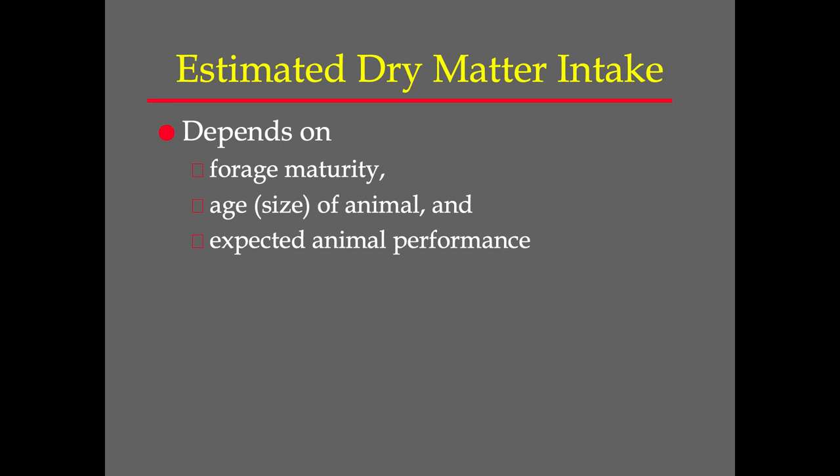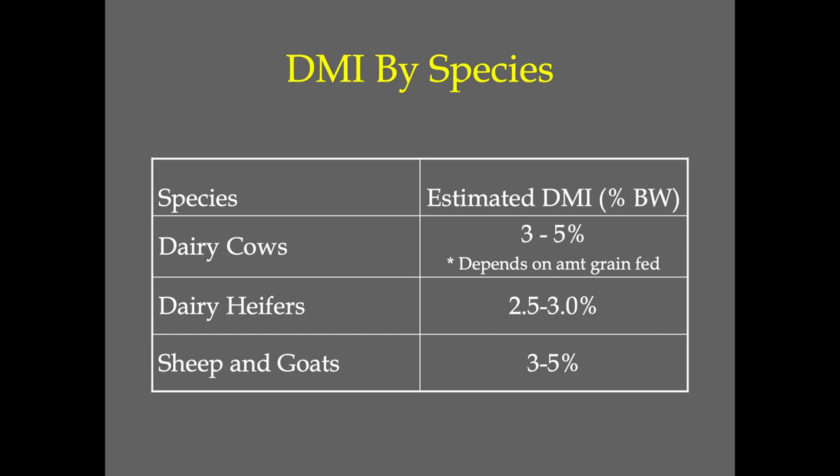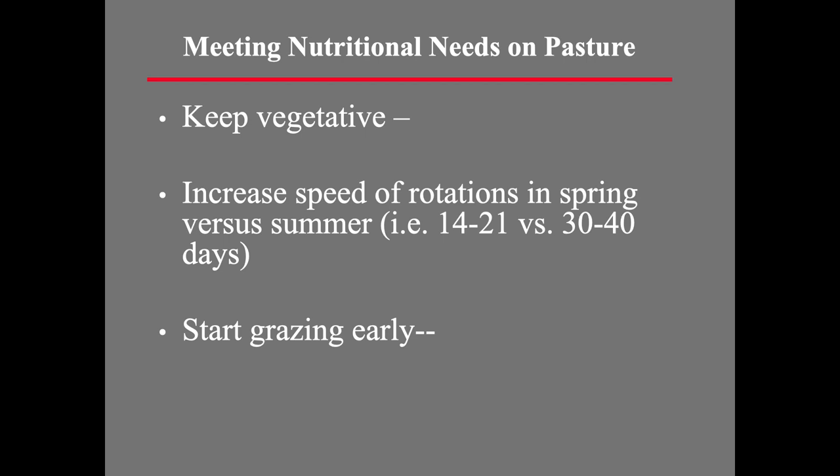The expected animal performance also matters. If you want to get three pounds of gain on a stocker, you've got to give them more pasture, leaving more behind so you can get higher quality into that animal. So expected animal performance also impacts dry matter intake. When we get into other species, these concepts follow through with some differences, but pretty much the same concepts apply. The key: we want to keep it vegetative. Moving those animals quickly enough to keep it vegetative, so that when they come back around again, it will also be vegetative.